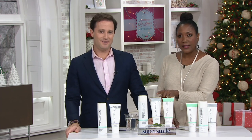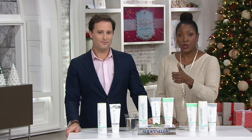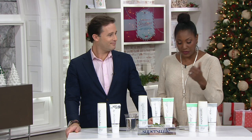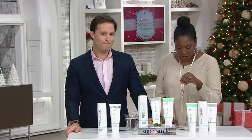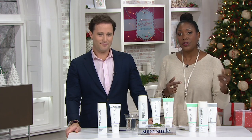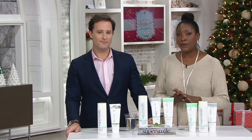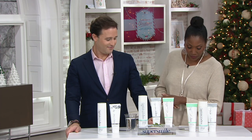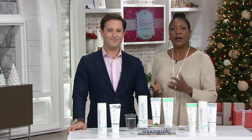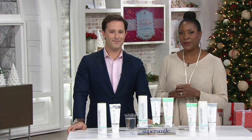You get the whitening toothpaste, the accelerator, and the whitening pre-rinse — all the supercharged versions of products we've been selling successfully here at QVC. For easy pays, if you're shopping with a major credit card, that's $12.49 a month. Don't forget you can also lock in with auto delivery and get it every 90 days for a full two years. Already 800 sets spoken for — continue to place your order, item number 343-210. Thank you so much for being here with us.